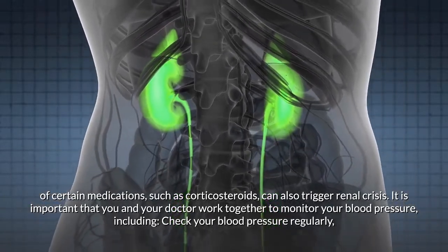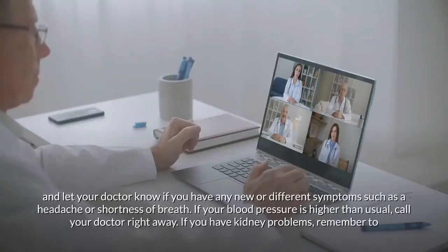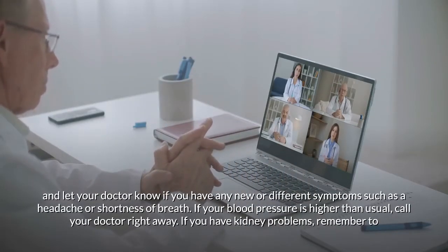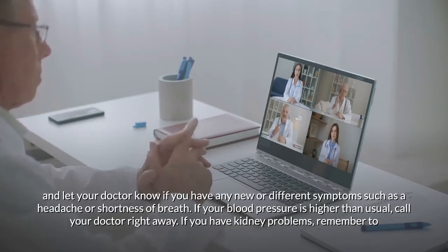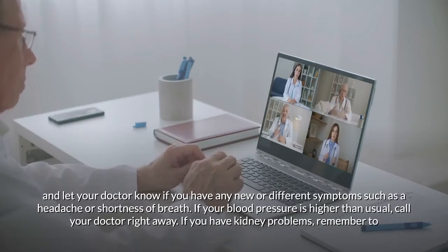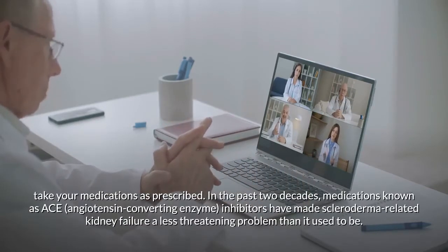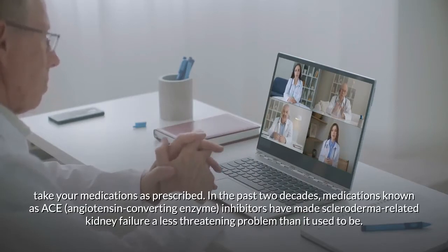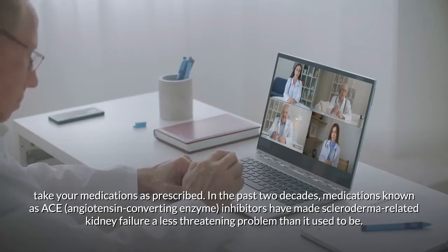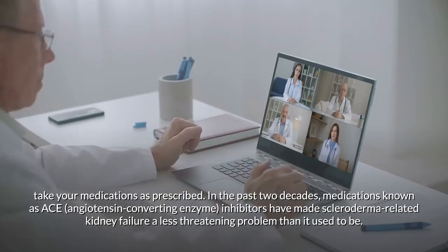It is important to monitor your blood pressure regularly and let your doctor know if you have any new symptoms such as headache or shortness of breath. If your blood pressure is higher than usual, call your doctor right away. In the past two decades, medications known as ACE (angiotensin-converting enzyme) inhibitors have made scleroderma-related kidney failure a less threatening problem than it used to be.